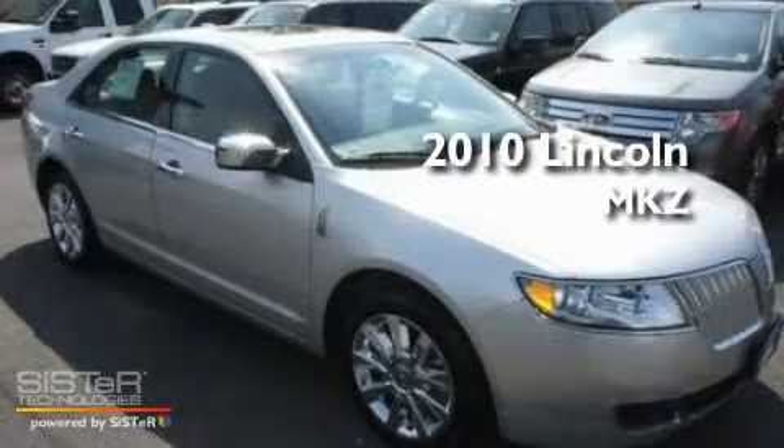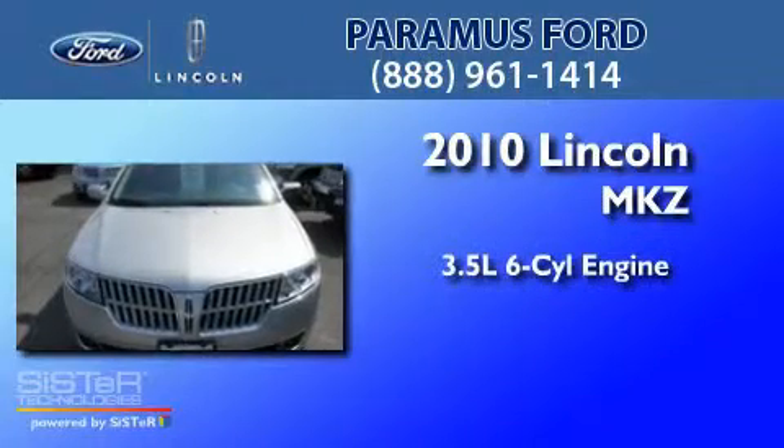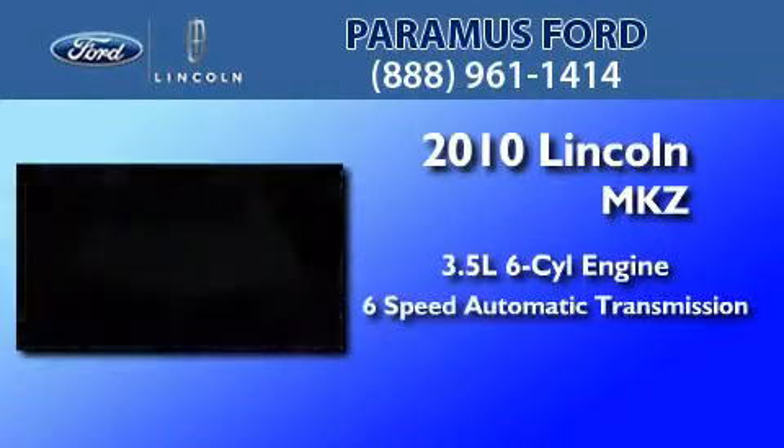This is a certified pre-owned 2010 Lincoln MKZ. It has a 3.5 liter 6-cylinder engine and a 6-speed automatic transmission.